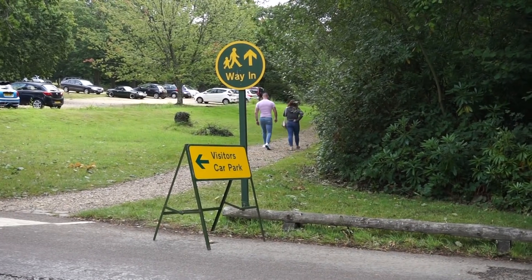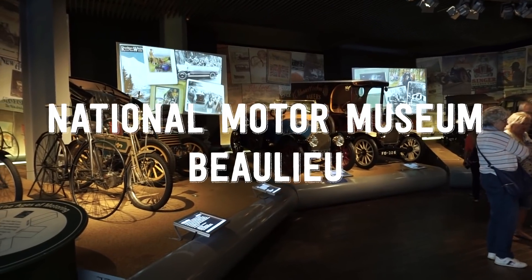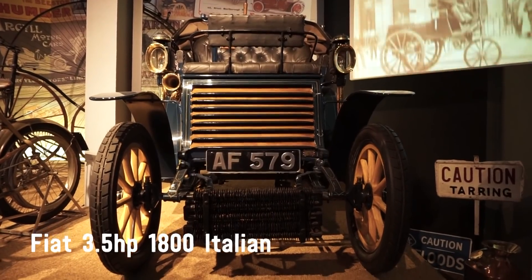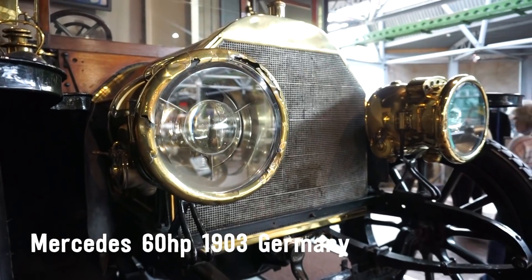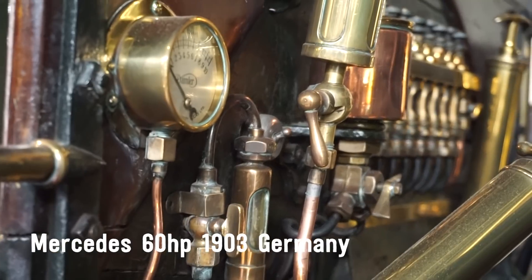I did a day trip to Beaulieu, the National Motor Museum, and started wandering through the historical car section attempting to find the caravan area. They've got a certain look about them — all the metal, all the parts that you can see on the outside.